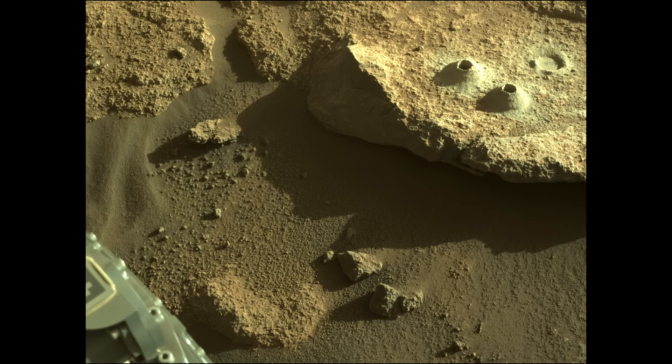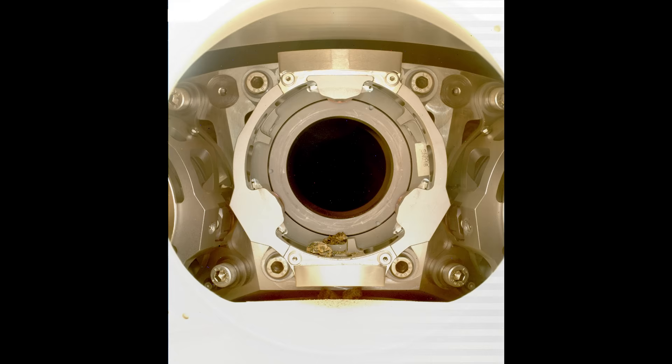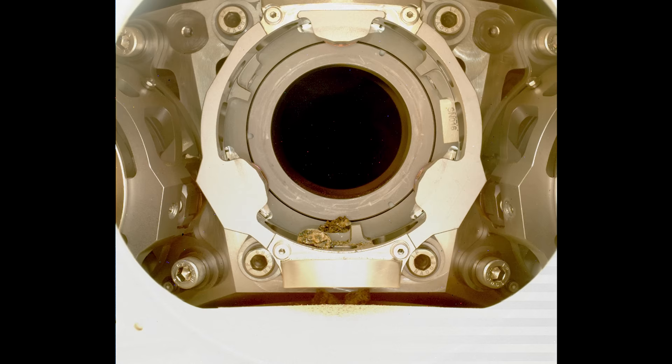However, the rover reports an anomaly, stops all operations, and calls NASA for help. On Sol 314, engineers at NASA find the cause of the anomaly: chunks of rock obstructing the rover's bit-carousel. It's not clear how much rock is left in the sample tube, so the team decides to return it to the Martian surface.